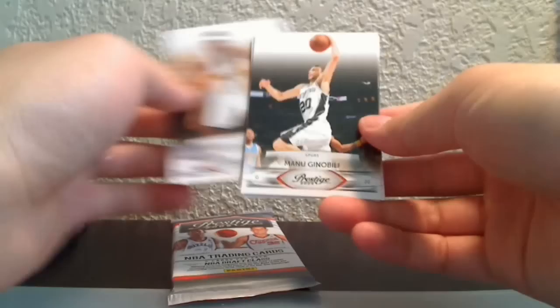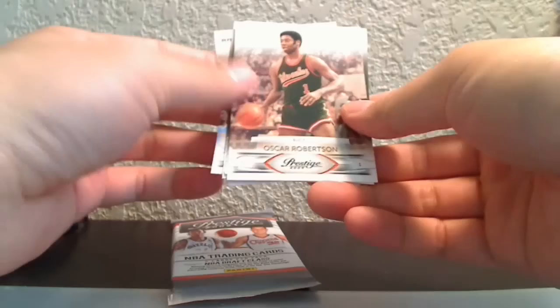Now the last two packs — 09-10 Prestige. One's thicker than the other, I'll save the thick one for last. In the first pack: Udonis Haslem, TJ Ford, Manu Ginobili, Jrue Holiday, and an Oscar Robertson legends card — one of the best to ever play the game.